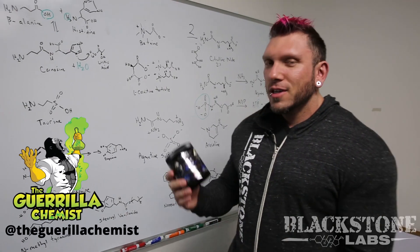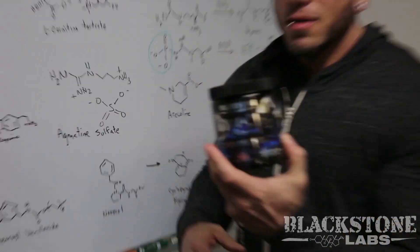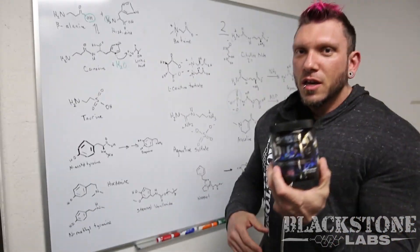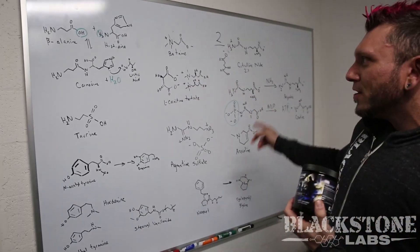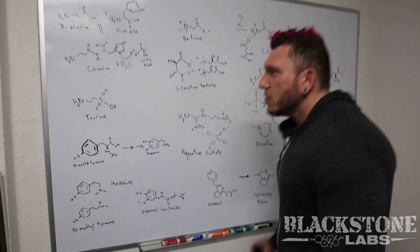Welcome to Behind the Muscle with the Gorilla Chemist. Today we're going to be talking about Dust V2. I'm going to go into the science of all these ingredients that are in here. As you can see, it is a very comprehensive pre-workout. A lot of thought went into putting this one together.